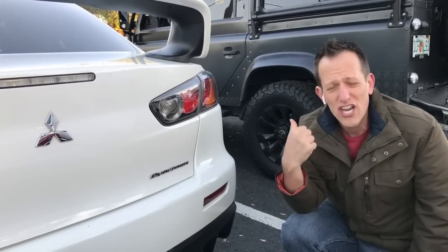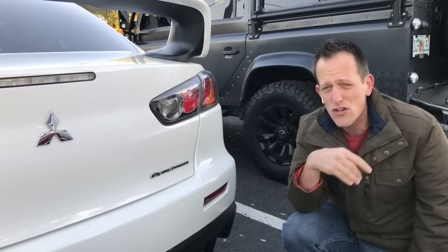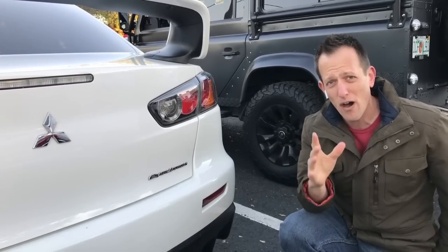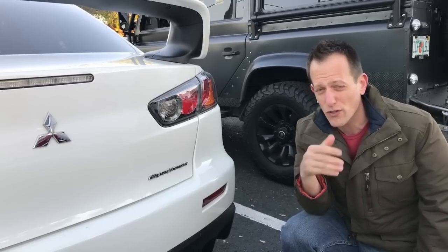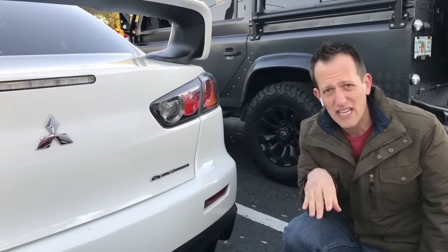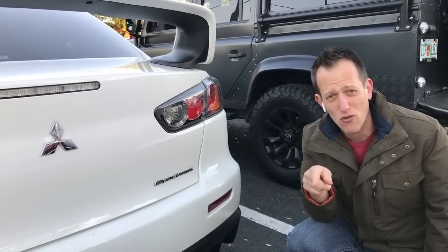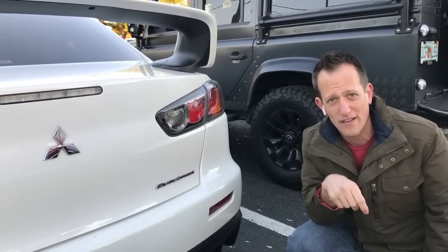I want to thank you guys for watching. Check out RadysRides.com — you can message me there. Check out my Instagram page. If you have not bought your Rady's Rides t-shirt, they're only $15 — I'll put the link in the bio so you can go ahead and support Rady's Rides. I appreciate your support, I appreciate you for subscribing, and I'll see you on the next ride.